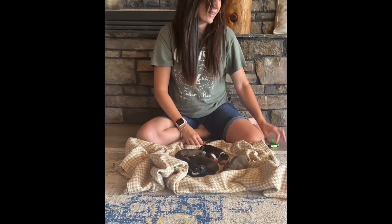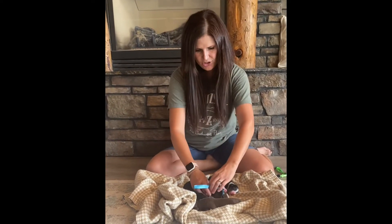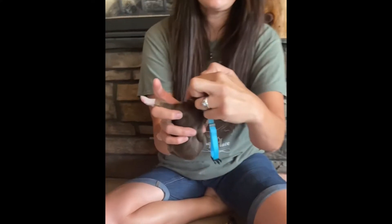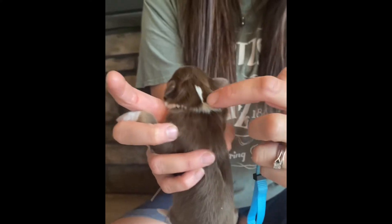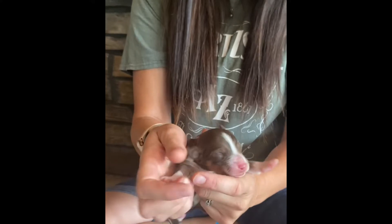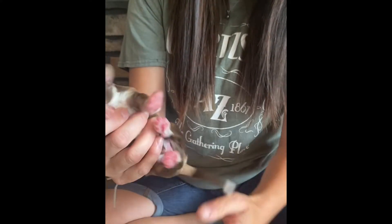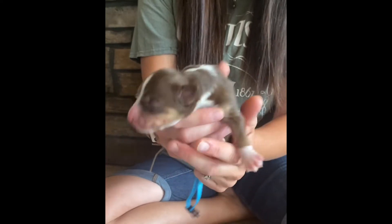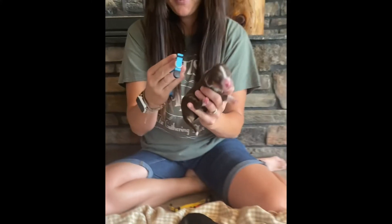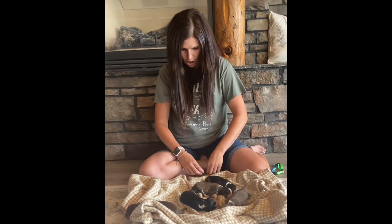Next we have Ash. Ash is also a red tri. He has a white collar that connects around his neck here, and he does have a blaze that goes up the forehead. He will have the copper highlights as well, so he is considered a tri as well. He will have the light blue collar.